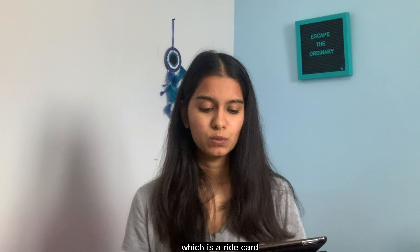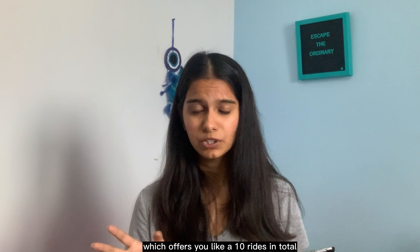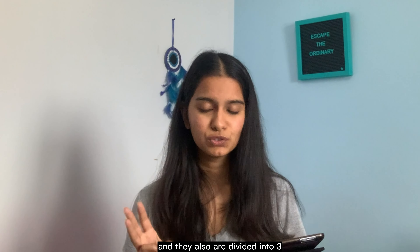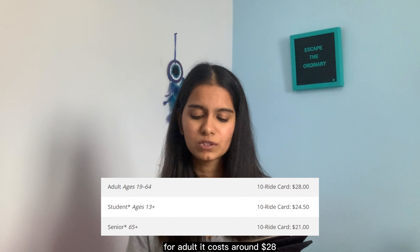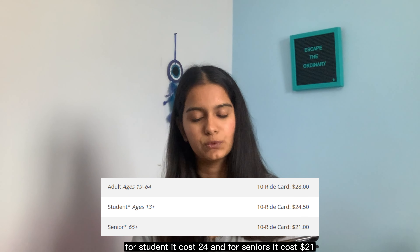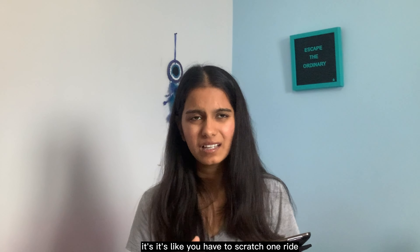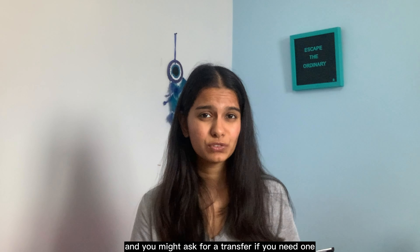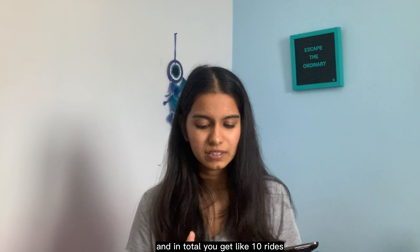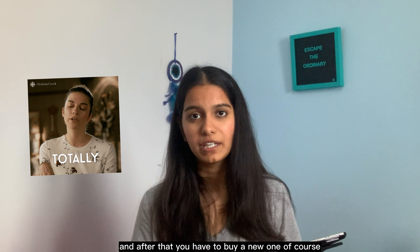There is another option called a ride card, which offers 10 rides in total and is also divided into three age groups — adult, student, and senior. For adults it costs around $28, for students $24, and for seniors $21. You have to scratch one ride in front of the bus operator, and you can ask for a transfer if you need one. After all 10 rides are used, you have to buy a new one.